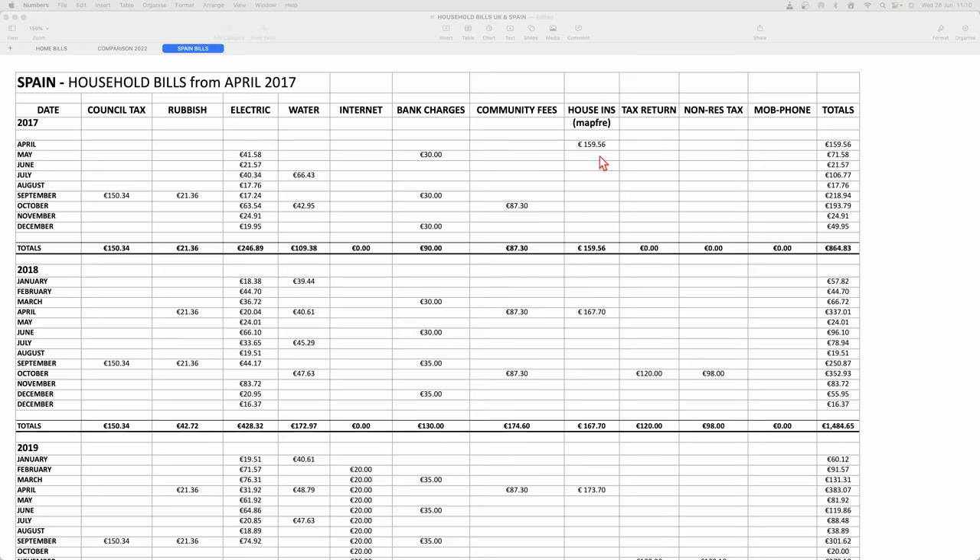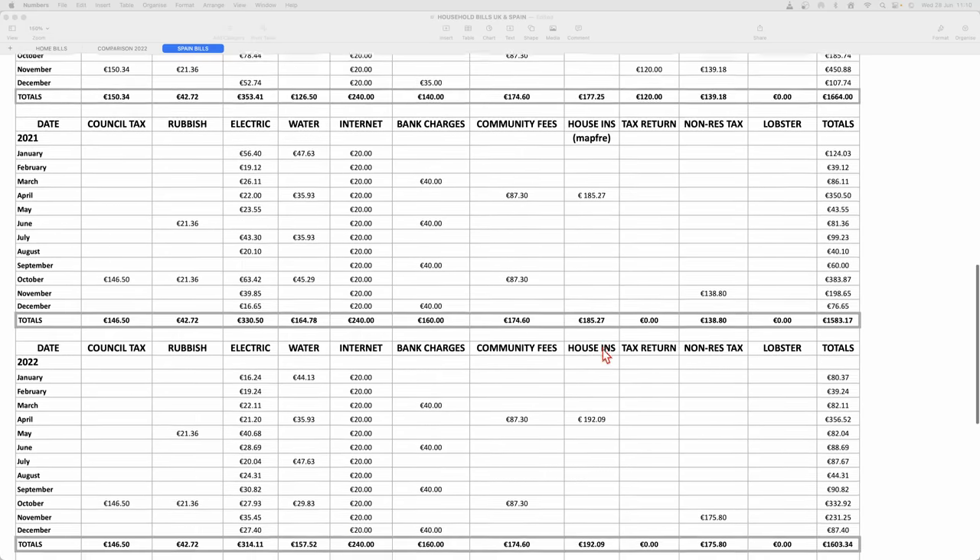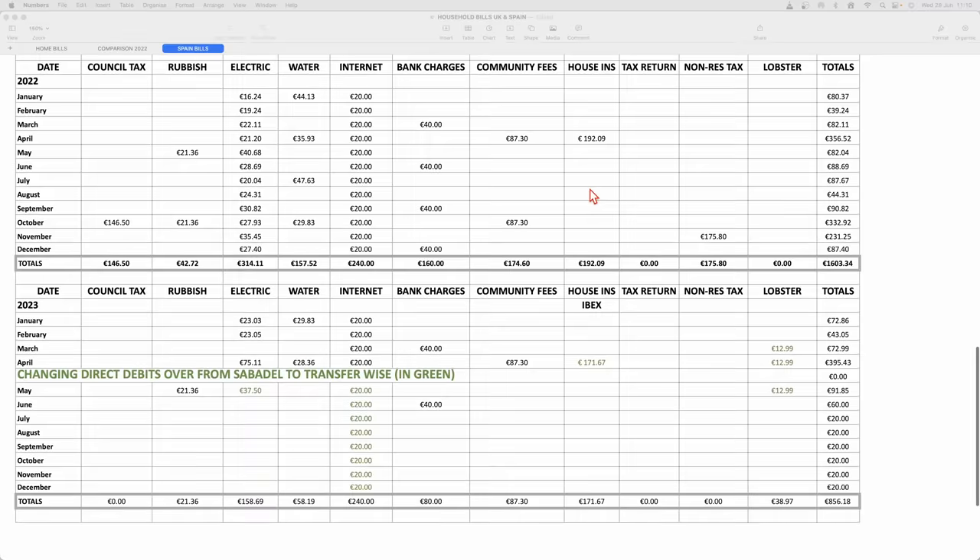We've got house insurance with Mapfre, but we've changed it now to Ibex Insurance at €171, as opposed to €192 which our last bill was in 2022.